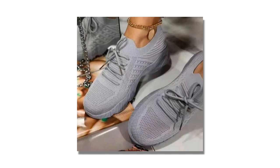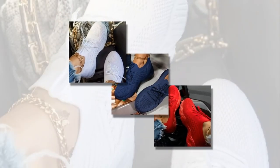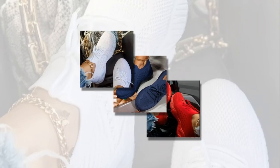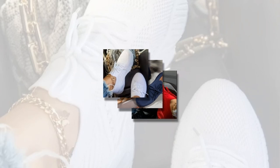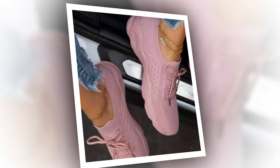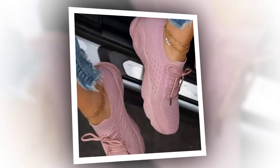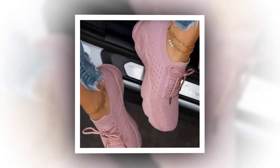The product link can be found in the description and comment section. I've received so many compliments on these sneakers — friends and even strangers have asked me where I got them, and I'm always excited to share my little secret. Their versatility means I can wear them to casual outings, weekend getaways, or even casual Fridays at work. They seamlessly blend with any outfit, making them a staple in my wardrobe.